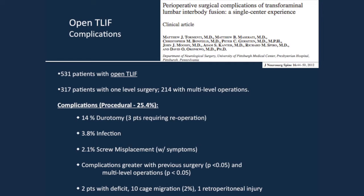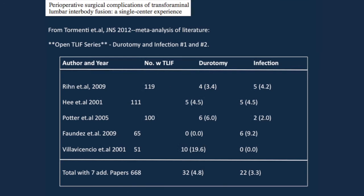There are other complications: cage migration at 2%, retroperitoneal injury, and two patients with deficit. This is a meta-analysis adding other papers from the literature. The other series had 119 patients, 111 patients — these are the largest patient series in the literature. Dr. Koo presented a paper that's probably now the largest of these, 200 patients, showing complications. The rate of durotomy and infection was 4%, 4.8%, 3% — these are the two largest complications.